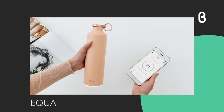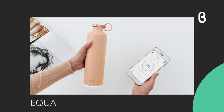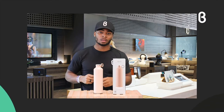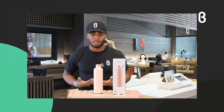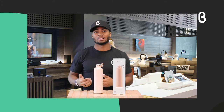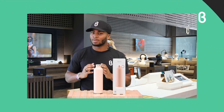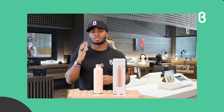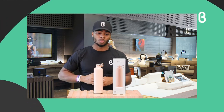Before I talk about Equa, let me ask you a question. Did you know that as little as a 2% loss in our body's water causes our brain to lose alertness and makes our body feel tired? A lot of us, myself included, see energy levels go down throughout the week. Well, you probably need to hydrate a little bit more. Equa is going to take you to a whole new level with your well-being and water hydration.